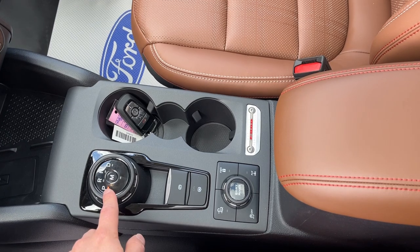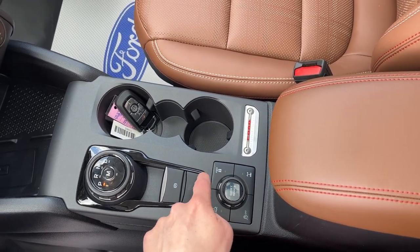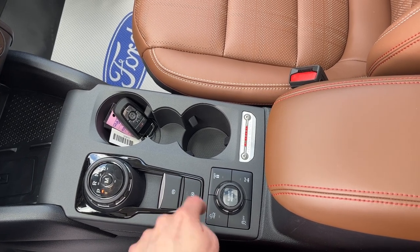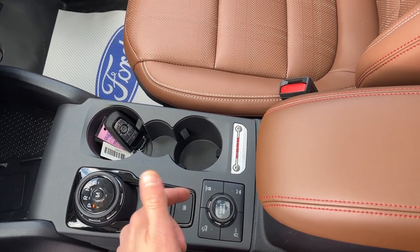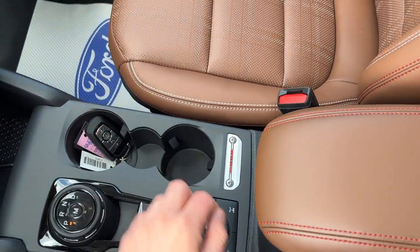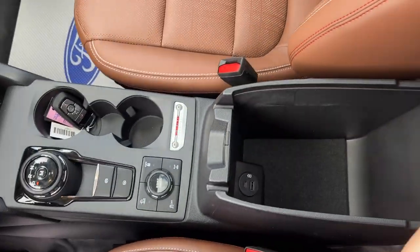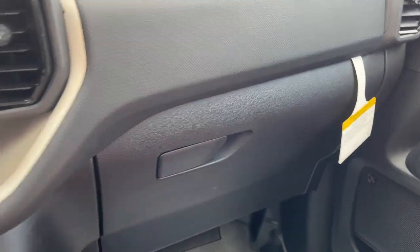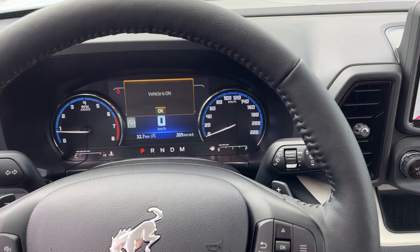You also have wireless charging here with a couple of USBs and a 12-volt. Then you have your dial-style shifter and your different drive modes down here. This one does have four-wheel drive lock and a locking rear differential, as well as Trail Control, which is like cruise control but for low speeds on trails — really cool. You get remote start on the key fob, some extra USBs in the center console, and more storage in the glove box. It's a really cool Bronco Sport all the way around and really unique.